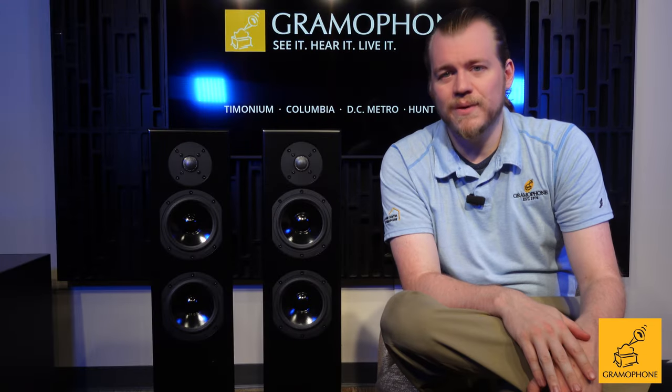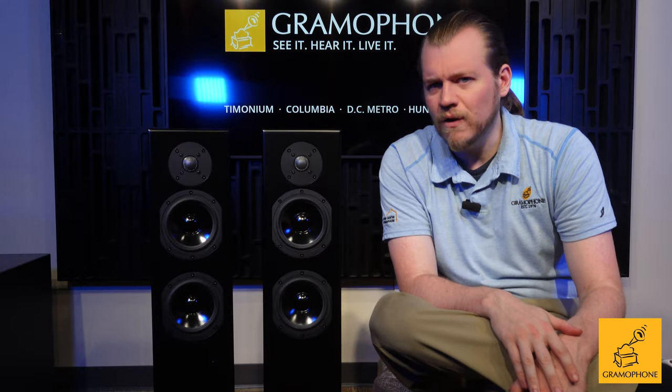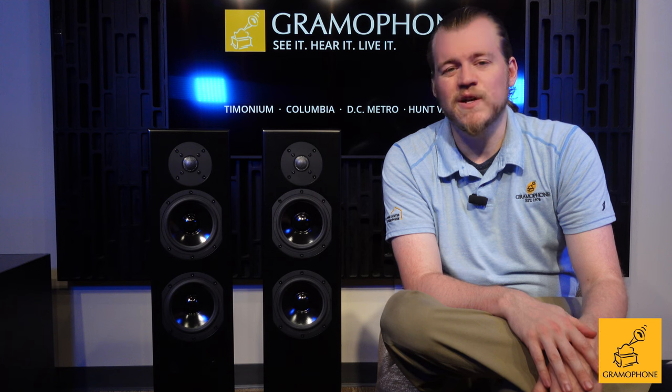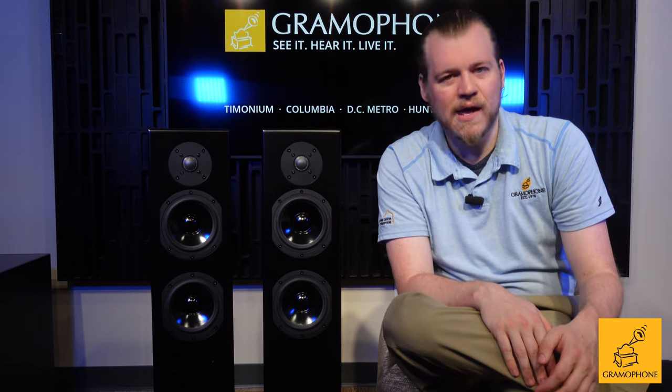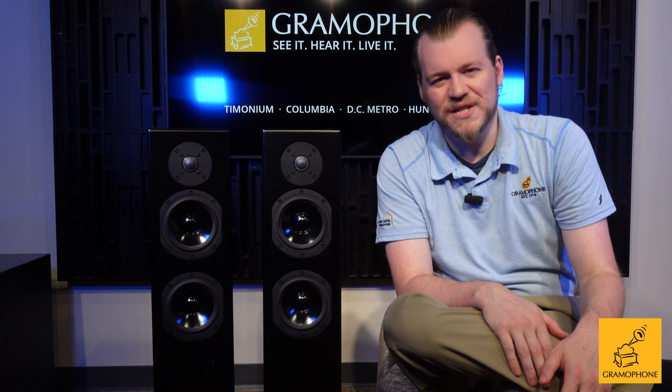I hope you had a fun time today and felt like you learned something — if so, please give this video a like, it helps us out a lot. Drop a comment below if you have any additional questions, and thank you for stopping by to hang out with me and the wonderful Totem Acoustic Ken Towers. Be seeing you.